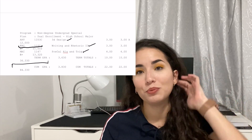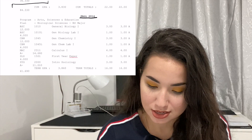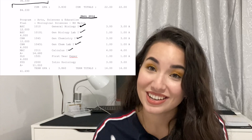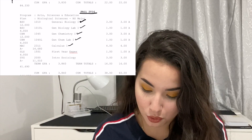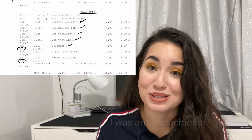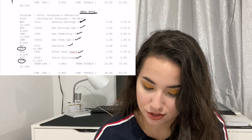Now I'll go through the college pre-med semester breakdown. Fall 2016 was my first semester. I took General Biology 1, General Biology Lab 1, General Chemistry 1, General Chemistry Lab 1, Calculus, my First Year Experience Seminar, and Intro to Sociology. Once you go through pre-calc and trig you have to do calculus. It was a really hard, packed semester and my grades suffered a little, but I was full-time and did my best.